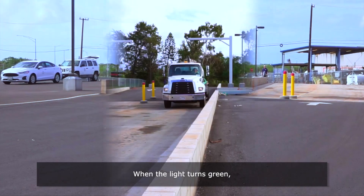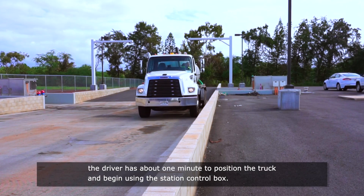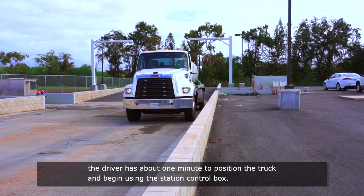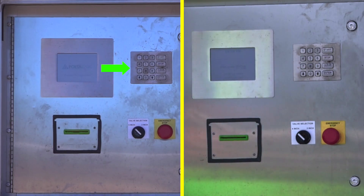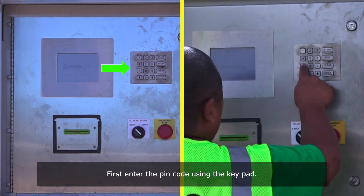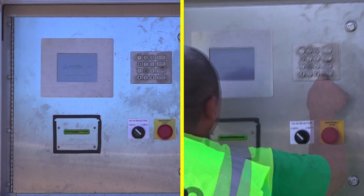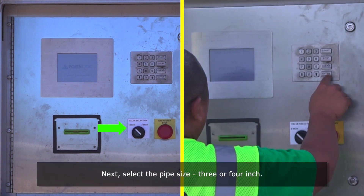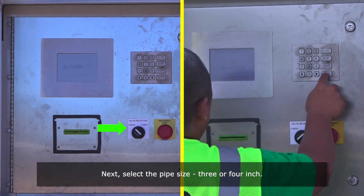When the light turns green, the driver has about one minute to position the truck and begin using the station control box. First, enter the PIN code using the keypad. Next, select the pipe size — 3 or 4 inch.